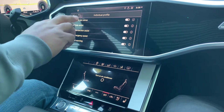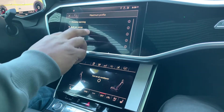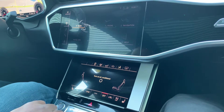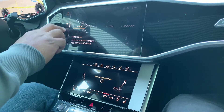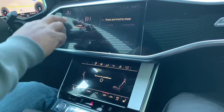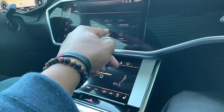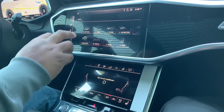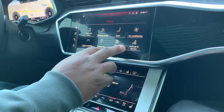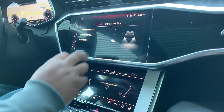The official name for this system is called the MMI Touch Response, characterized by haptic feedback and audible combined. Each menu is customizable, so you can drag and move things around similar to a touchscreen. You could also drag them onto the left for quick access.